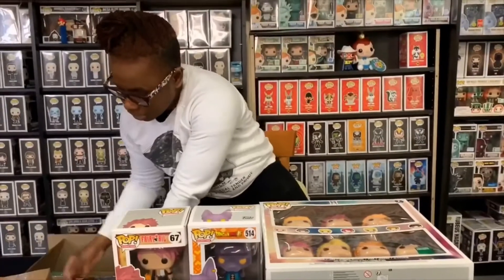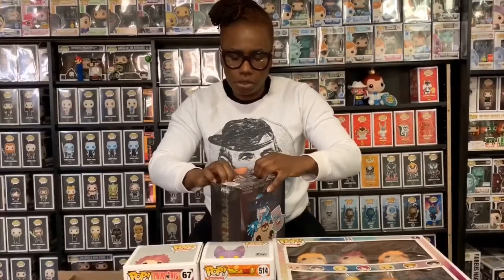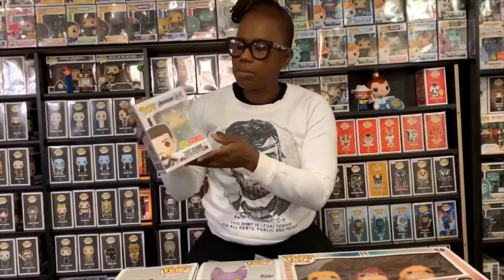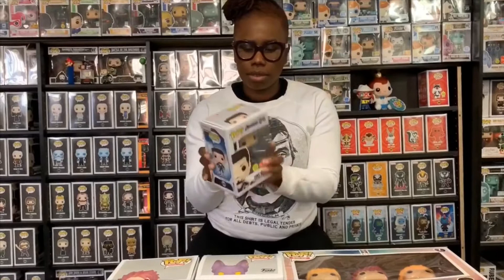This one came out yesterday — it's a Target exclusive. My Target actually had a bunch of these. I went in and asked if they had them; the guy wasn't sure at first, went in the back, came out and said he couldn't find them, but then someone called him on his radio and said they found the box with the pops. So I was pretty much the first person to get one. This is from Avengers: Endgame and the glow on this is really really awesome — the box is in great condition.